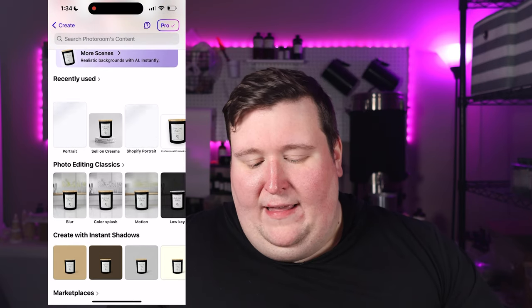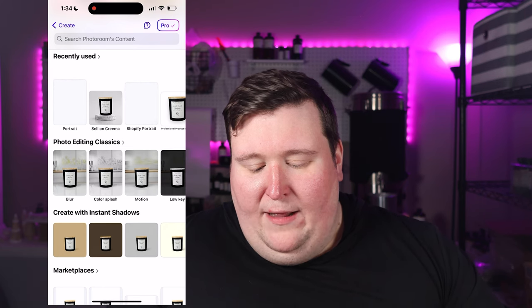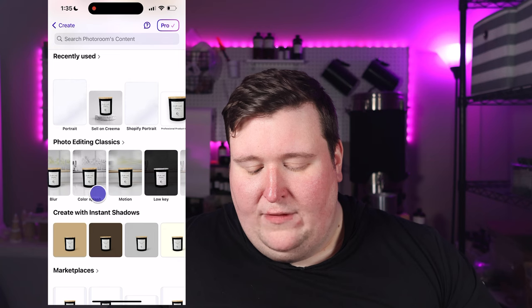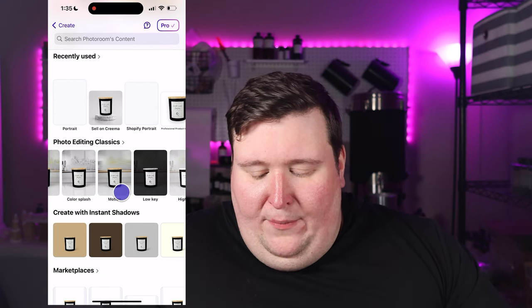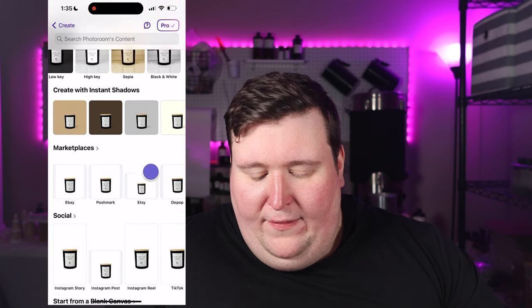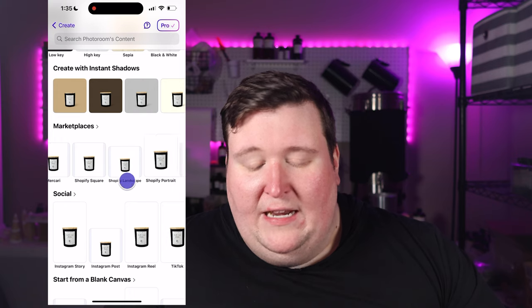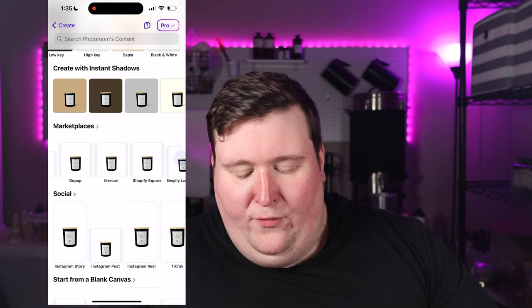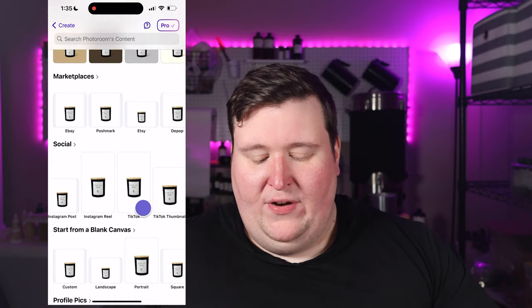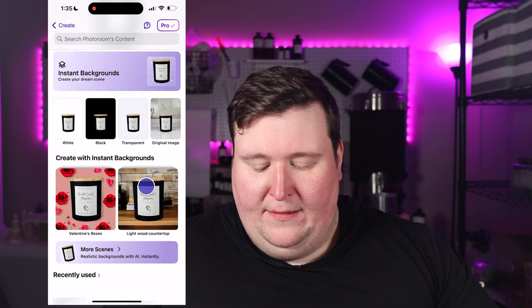Down here there are also different photo editing options — you can blur out the background, turn the background black and white while keeping your product in color, add motion effects, and all different kinds of editing. There's also options for specific image sizes if you need them, including social media formats. But for now I'm going to go right back up to the instant backgrounds.